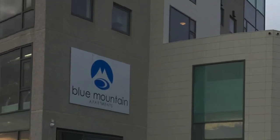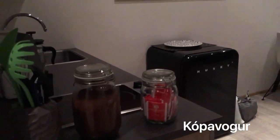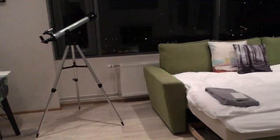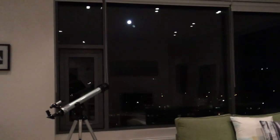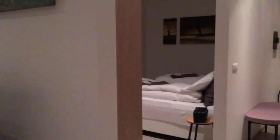On day one, we stayed in an apartment in the town of Kópavogur, which was about 40 minutes from Keflavík airport, closer to Reykjavík, the capital and largest city of Iceland. This town was only a 10-minute drive from the Blue Lagoon.